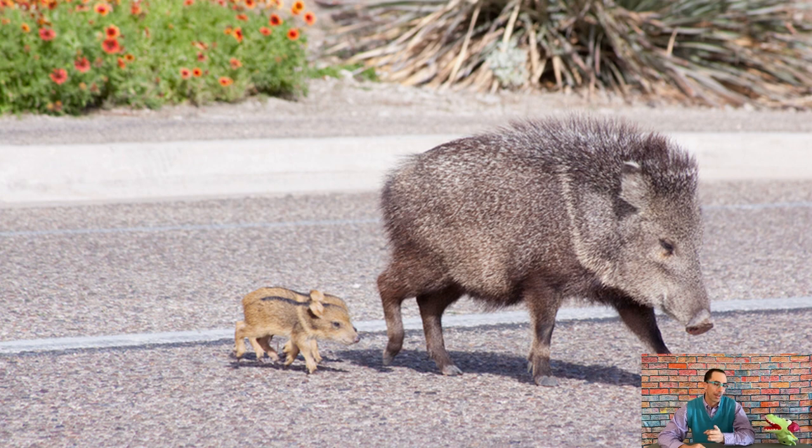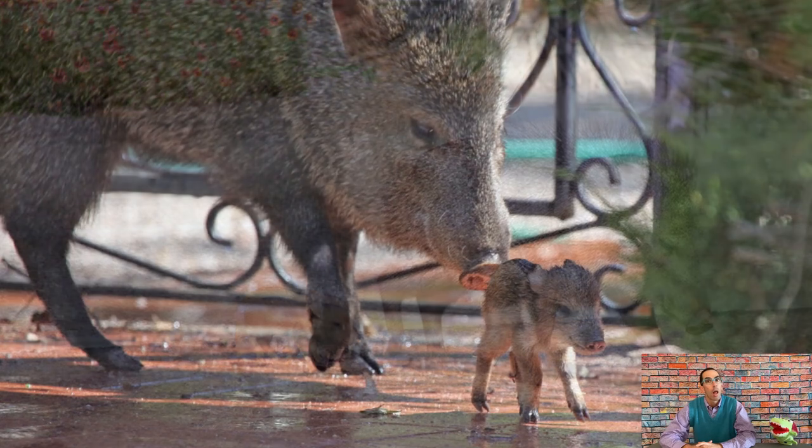I've seen javelinas before in person, and I did not get up close, because they travel together as a family. Stay away, let them do their thing. The big ones are not that cute, but the babies, like every other baby animal, are pretty darn cute. They did have little ones with them too, so stay away from the babies because the adults won't like it.